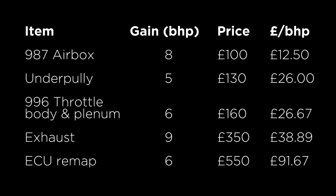Here's a table summarizing everything discussed. If you exclude the last two items on this list because they are the most expensive, you could potentially achieve a 19 bhp gain for £390.